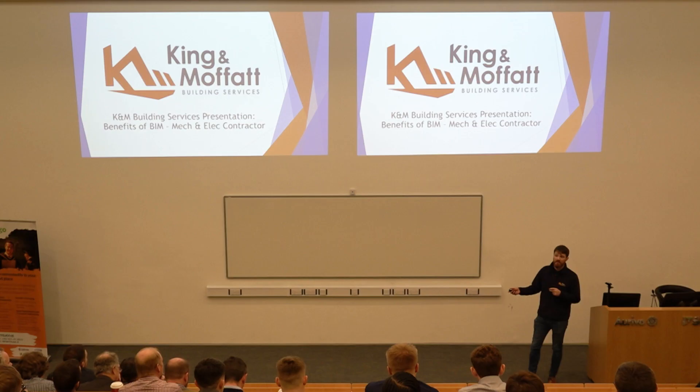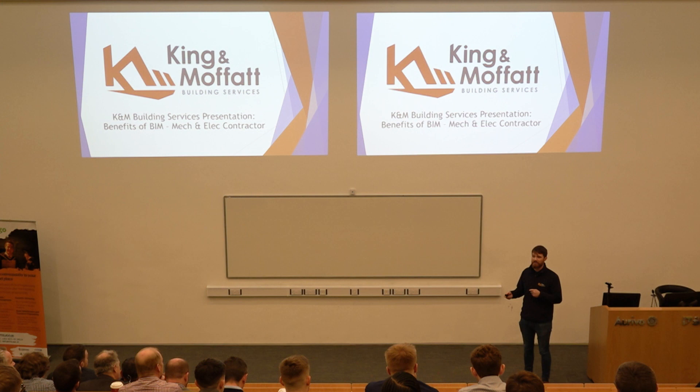I'd like to start by saying thanks a million to all the lads at Sligo IT — Rory, Trevor, Pat — for organising this, and I think it's very heartening to see the passion that they have. They're not just guys that say come to the lecture halls and talk. A couple of months ago the lads had the helmets and the high vis on, they were coming in looking around the building sites, came down to our head office in Carrick and Shannon, had a look at all the technology and the software we're using. Trevor sits on the Northwest BIM region committee as well, so it's great to see the genuine interest that they have in the construction industry and all the new technology around it.